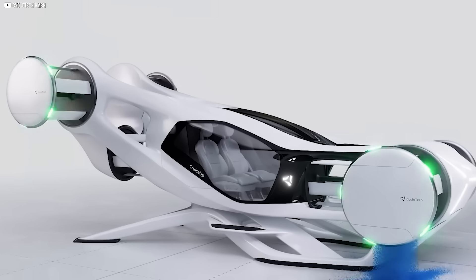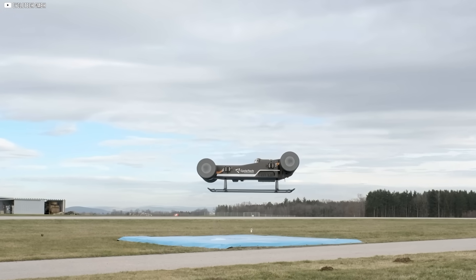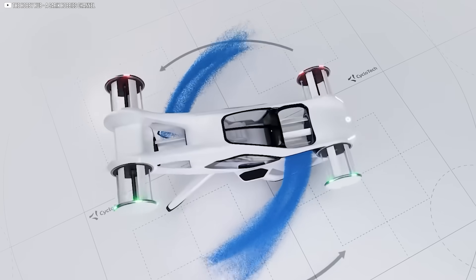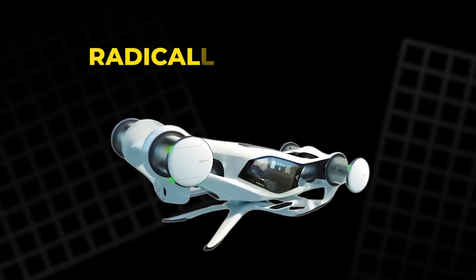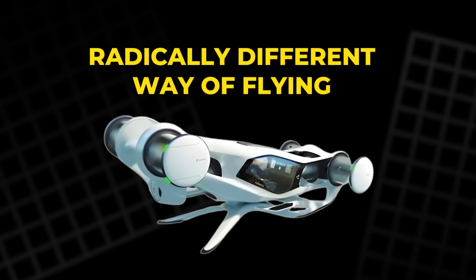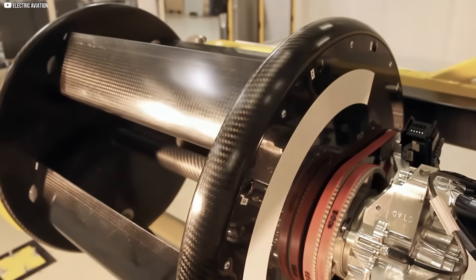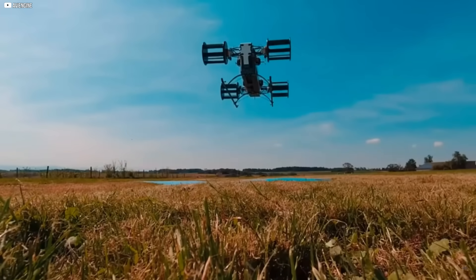This doesn't look like a propeller, not in the way we're used to. It spins sideways, more like a paddle wheel than anything you'd expect on a flying machine. But this strange, almost comical mechanism might hold the key to a quieter, more precise, and radically different way of flying. It's been used underwater for decades, silently pushing tugboats sideways with impossible grace. And now it's being pulled into the sky.